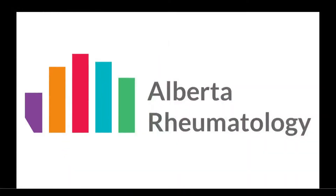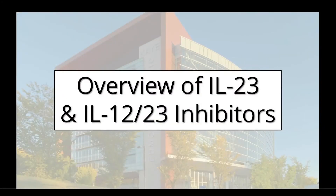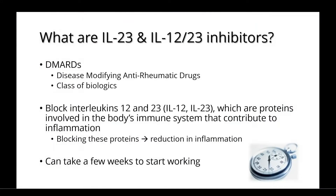Welcome to Alberta Rheumatology's discussion on IL-23 and IL-12/23 inhibitors. These inhibitors are DMARDs, or disease-modifying anti-rheumatic drugs. They belong to a large class of medications known as biologics. They work by blocking interleukins-12/23, which are proteins involved in the body's immune system that contribute to inflammation. By blocking these proteins, the medications cause a reduction in inflammation.